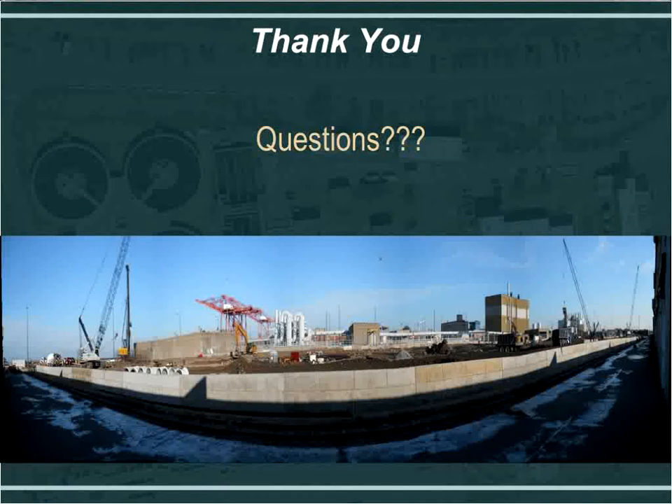Duane asks how to obtain the recording of this presentation. Joe responds that if you need it immediately, you can send him an email — all his contact information is on the CMAA website. If you'd like to wait a couple of weeks, a recording will be posted online on the past webinars page on the CMAA website. Go to the webinars page and scroll down to the bottom, where you'll find a link to past webinars.